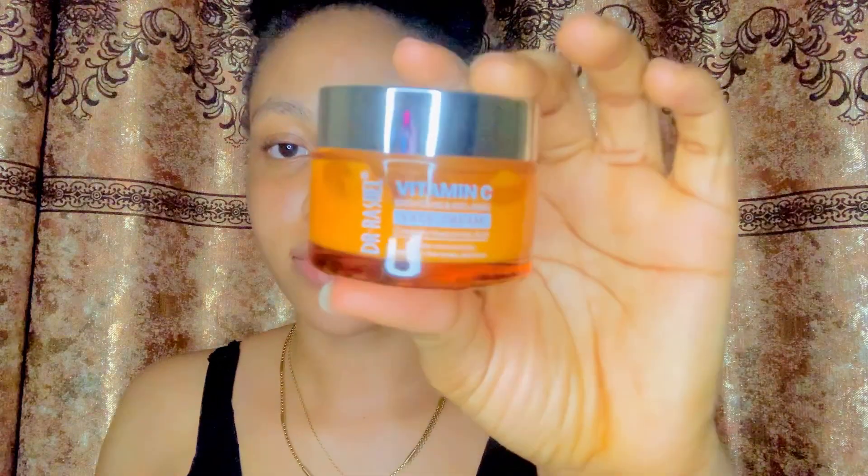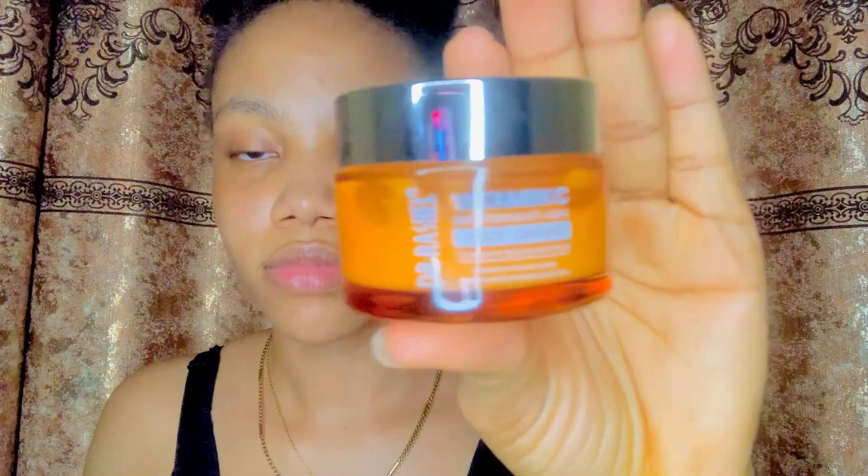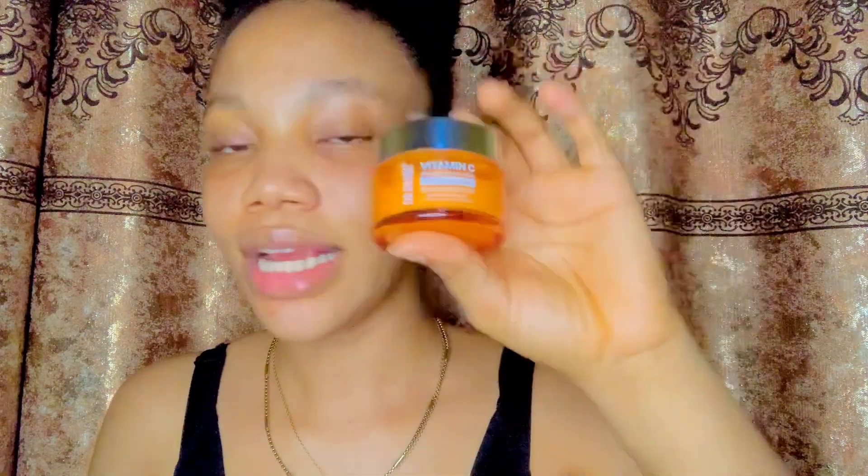This is what it looks like inside, for all of you that want to know. I like the packaging — it's very classy. The bottle design is very classy.